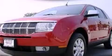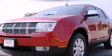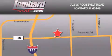Contact us today to arrange your test drive. Saving feels good every day at Lombard Toyota on Roosevelt Road, just 5 blocks east of I-355 and at LombardToyota.com.